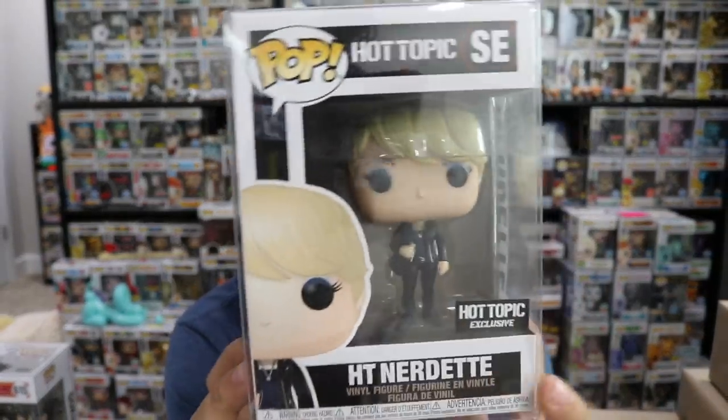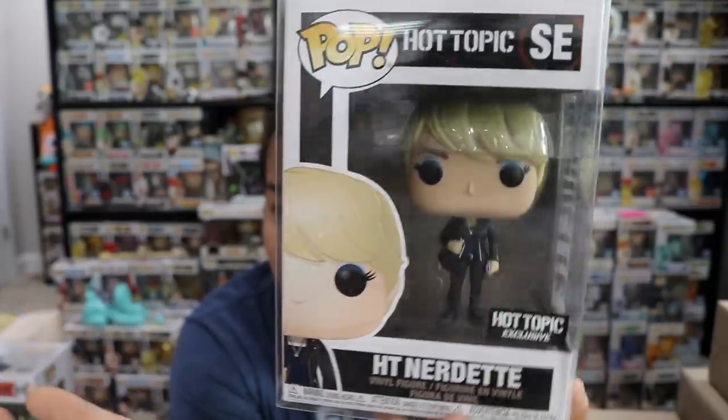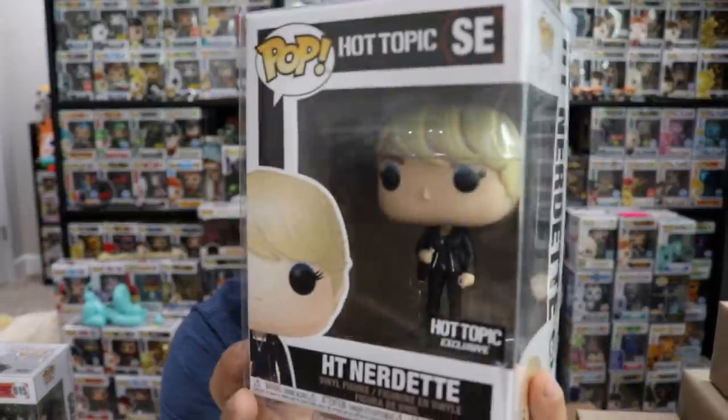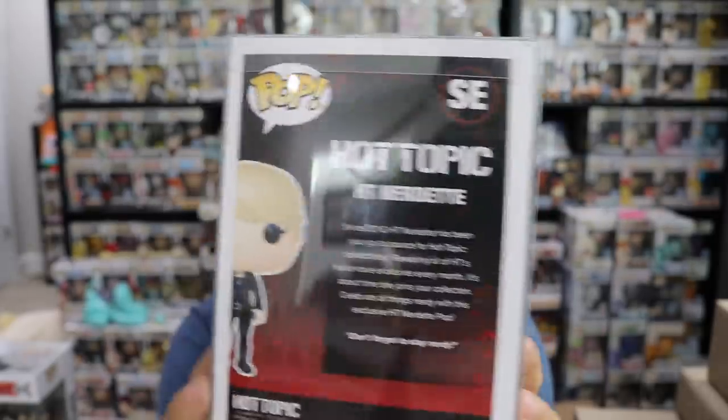Goku is pretty straightforward, which I like. Some of the more recent Dragon Ball Z pops have been pretty out there. I don't remember if there was a theme to these mystery boxes. Box number two — they all come in pop protectors, which is also nice. Oh! We got the Hot Topic Nerdette. This was a special pop — you had to spend a certain amount of money online in order to get her. I totally did, so I have a Hot Topic box somewhere. I have like thirty Hot Topic boxes I need to sort through.